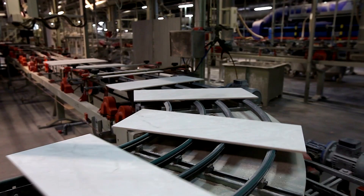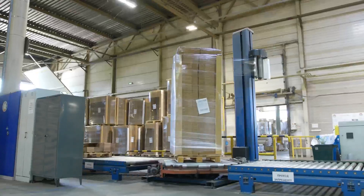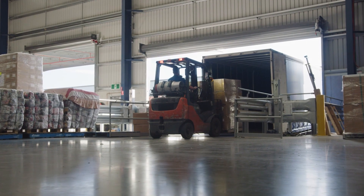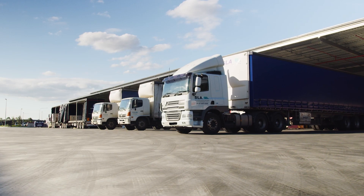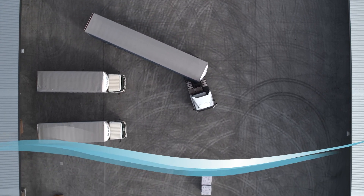Whether you're printing barcodes, product descriptions, or logos onto sawn timber, plywood sheets, or plasterboard, the CX350i Industrial Printer delivers codes without compromise. So, the next time you see your product at a builder's merchant, on a production site, or even a TV show, and you're not happy with the print quality, contact Domino to discuss how the CX350i Industrial Printer can help you. Thank you.